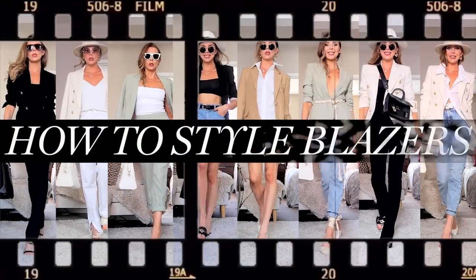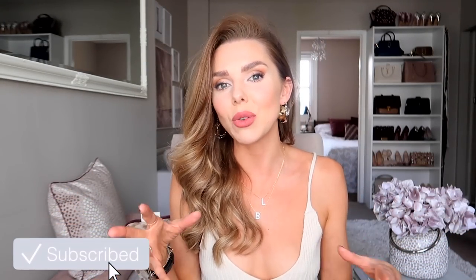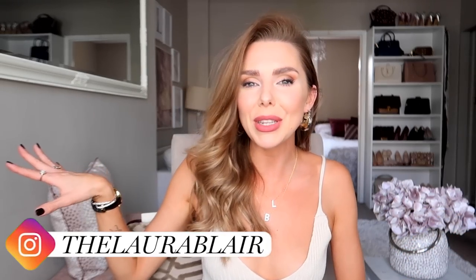Hi everyone, a big warm fabulous welcome back to the YouTube channel. I hope you're good! So today's video I have a how-to-style blazers video for you guys. I thought I'd show you several different ways on how to recreate different styles with blazers you already have in your wardrobe, but also show you some fabulous new blazers I found on the high street.